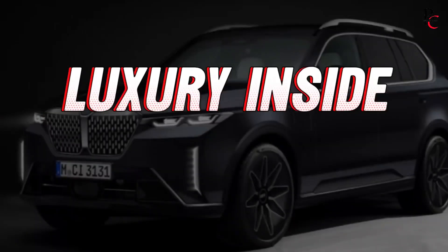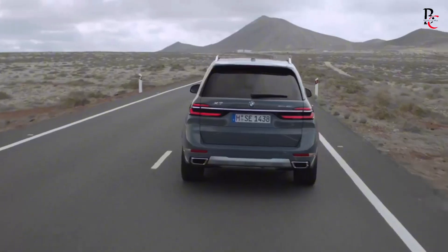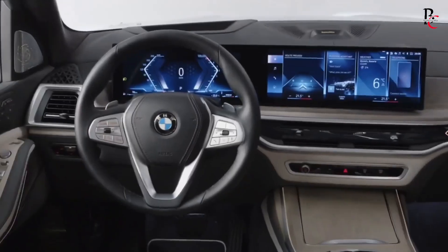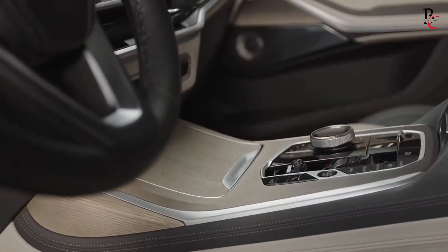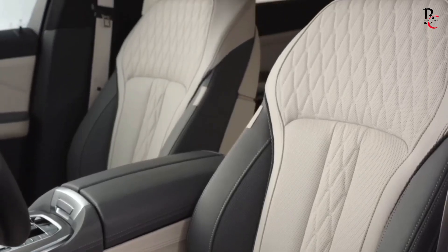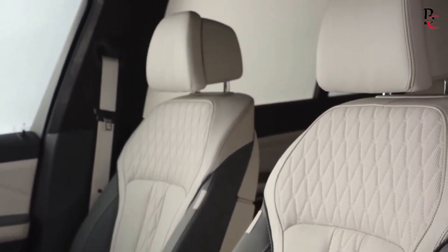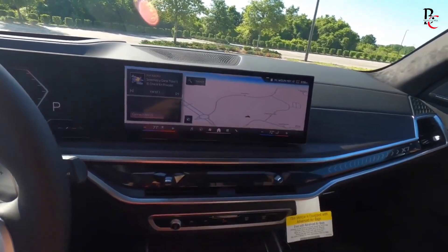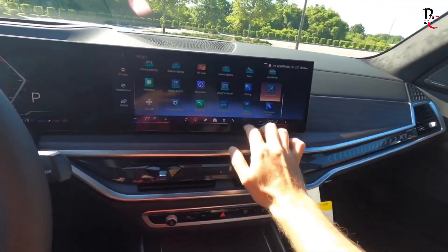Luxury inside. Step into the 2025 BMW X7 and enjoy luxury like never before. The interior is designed very carefully and is very refined. The seats are covered in really nice leather, making your ride super comfortable. Plus, there's a large touchscreen for easy control, a cool entertainment system, and internet connectivity for fun on the go.